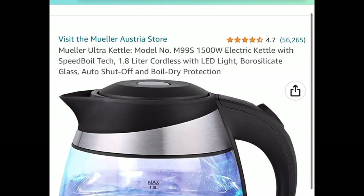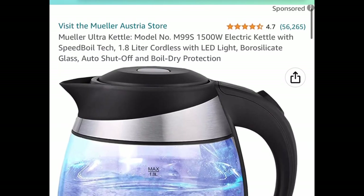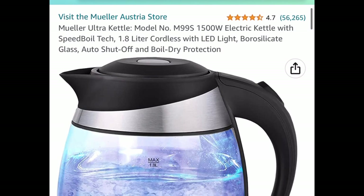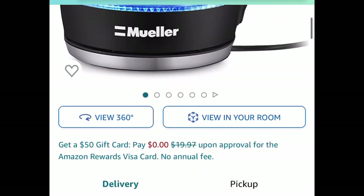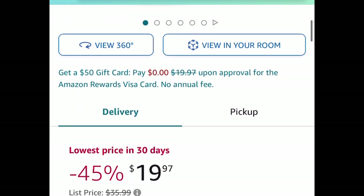Up next we have this super popular 1.8-liter electric kettle — you can see from the reviews how popular it is. It does have LED lights and is price-dropped down to $19.97.